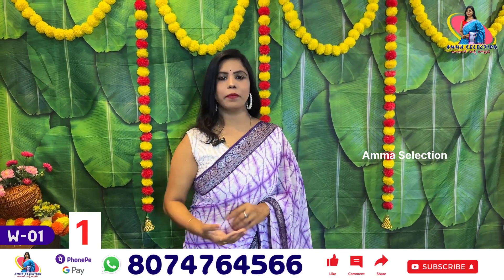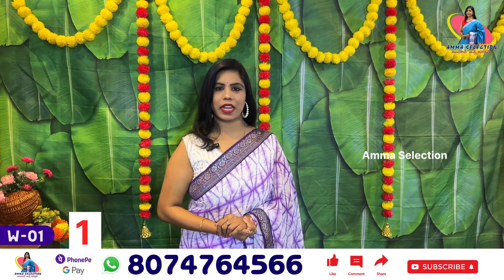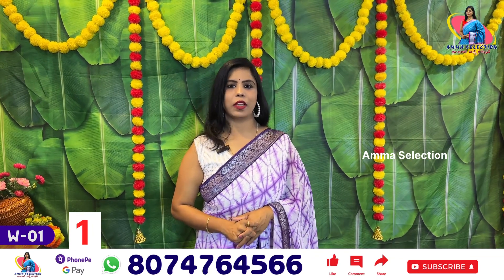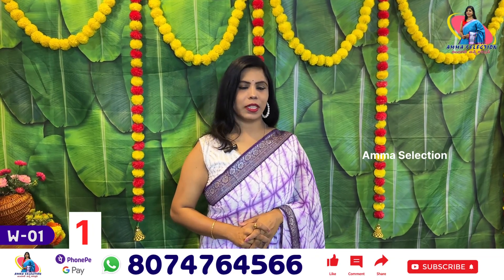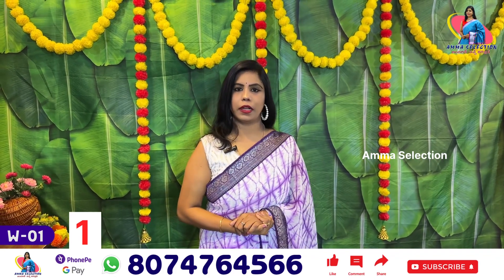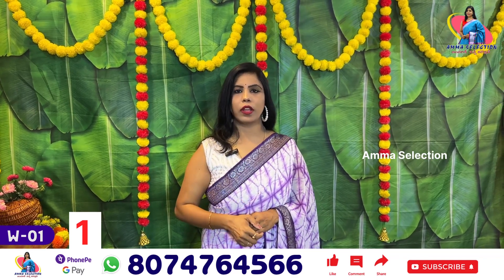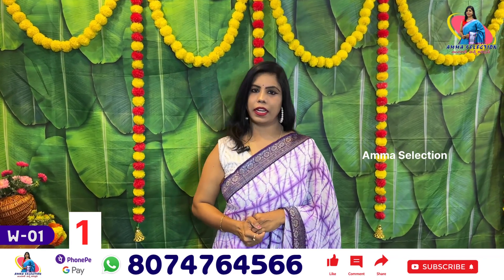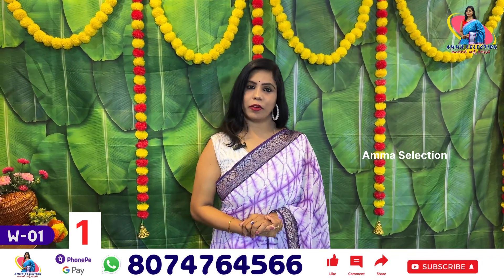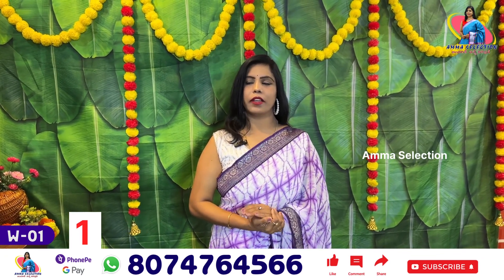Hello all, this is Banu, welcome to Amma Collection. In this episode we are going to talk about the Georgette series. I am going to share the latest designs, and in this video we are going to share 3 colors. These designs are superb and they are going to be really good.